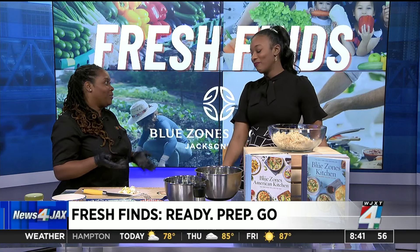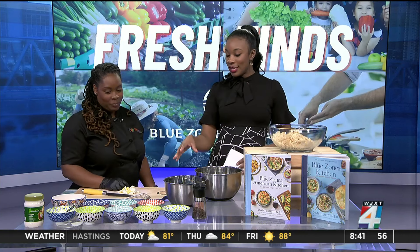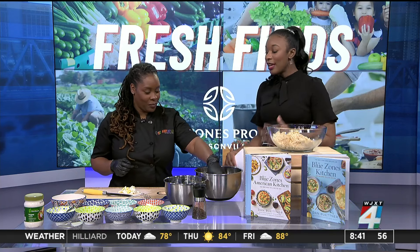Everybody loves potato salad. We're in the South, so what's better than doing a healthier version of that? As you start making this, could you talk a little bit about what inspired you to start cooking and specifically healthier dishes?